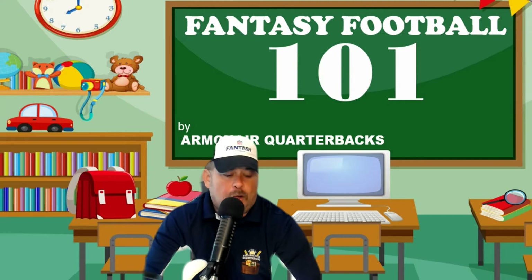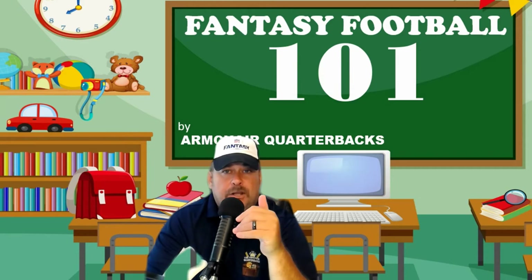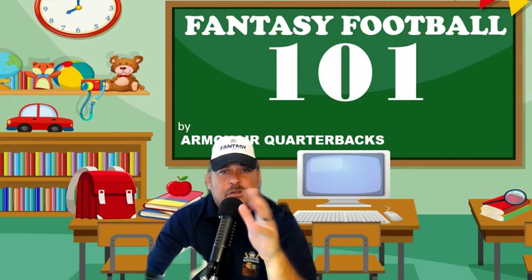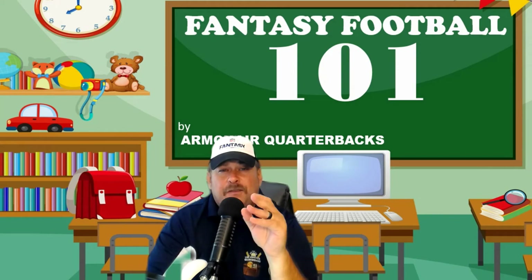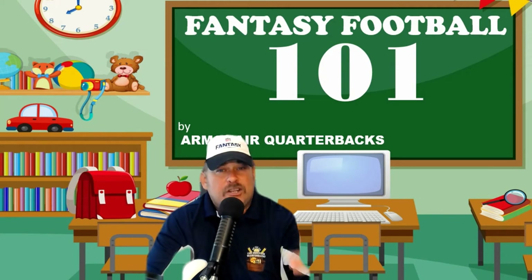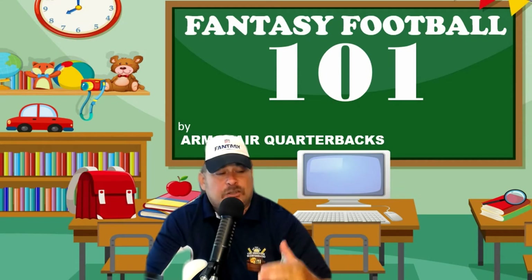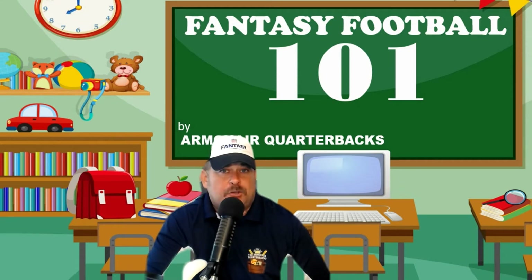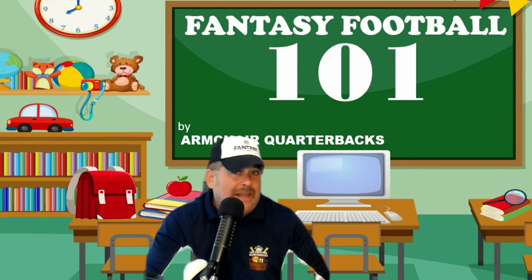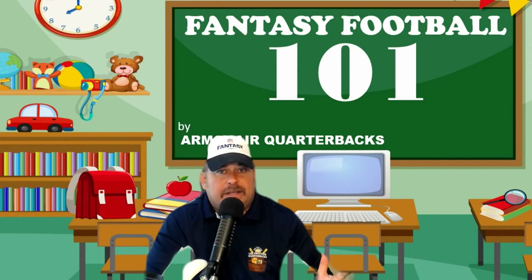Number four on my list is the Sleeper app. The Sleeper app is pretty cool — there's a lot of different things you can edit and do. One of the biggest things I love about the Sleeper app is the fact that you can pick draft times with up to 24 hours in between picks, which means you could start a draft in the beginning of August and it could last three, four, five weeks.